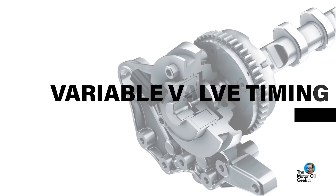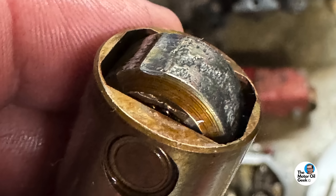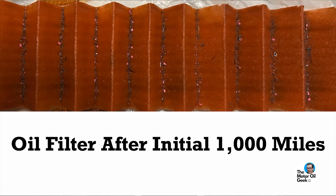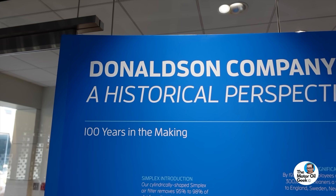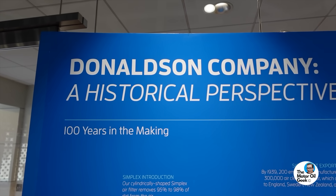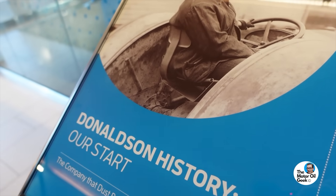Clearance-size particles do the most damage. The clearances inside variable valve timing systems, displacement on demand systems, and hydraulic roller lifters are less than 20 microns — particles your filter may not catch can cause damage. Oil cleanliness is more important than oil brand. Maybe we should make a trip back to visit the folks at Donaldson for a deeper dive on filtration — let me know in the comments below.